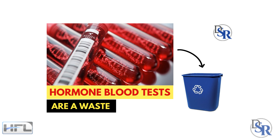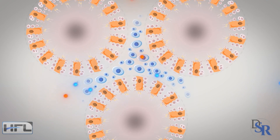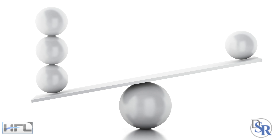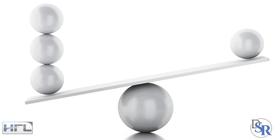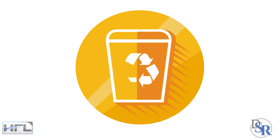Part 1 of this video series: you'll discover why almost all hormone blood tests done by your doctor are a waste of time and money. They don't give you a correct or complete picture of how your hormones are working and interacting together, and thus if there are any hormonal imbalances, you won't know why. It's incomplete and basically a waste of money.